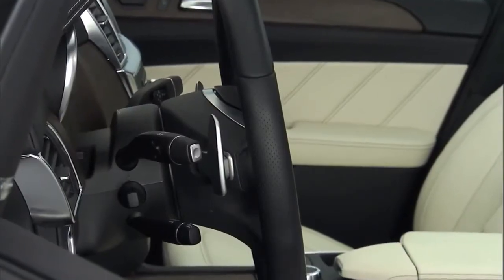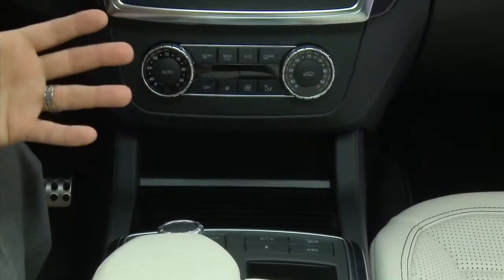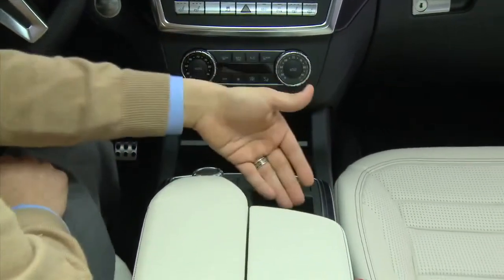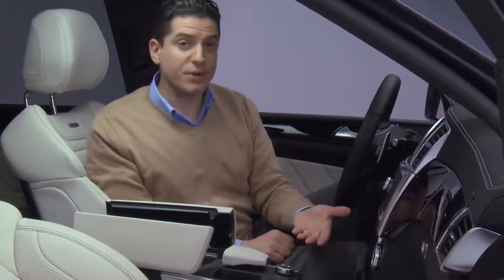You also have access to control the transmission settings — whether you want to be in controlled efficiency, which gives nice soft shifts, or you really want spirited driving and move into manual mode, where you completely control everything by the steering wheel paddles. As well as control of the suspension itself, where you can put it in comfort mode for a very soft and comfortable ride, or sport mode, which really lends to that spirited driving. And because it's always important to have a place to put your things, there are many cubby holes, cup holders, and additional storage bins throughout.